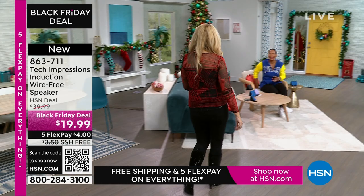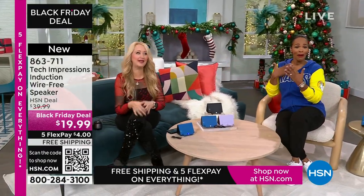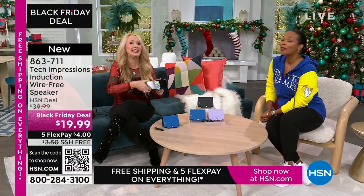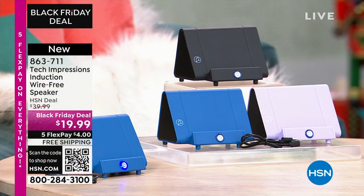Lori Leland is joining us on this Thanksgiving afternoon. I'm thankful for you and all of our viewers and these incredible items. This is the easiest way to shop, and we love this brand-new technology from Tech Impressions — one of our huge brands here at HSN, with real-world solutions that work beautifully to solve everyday problems. This speaker is not only gorgeous, it's super, super practical, and it's going to work for every single person.